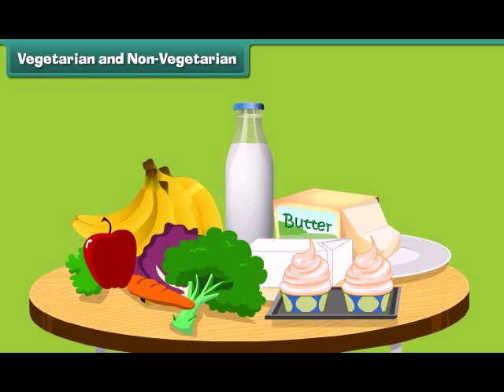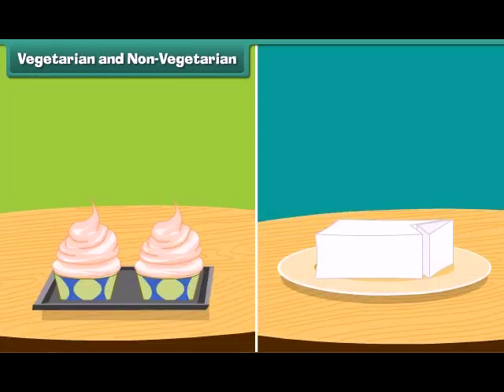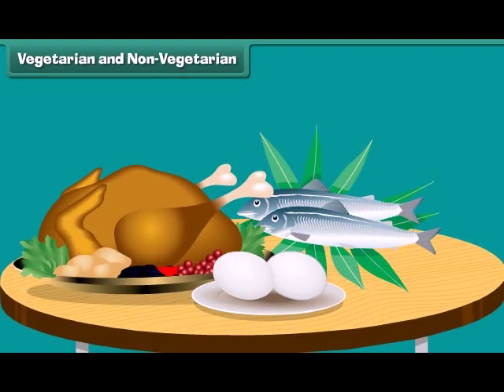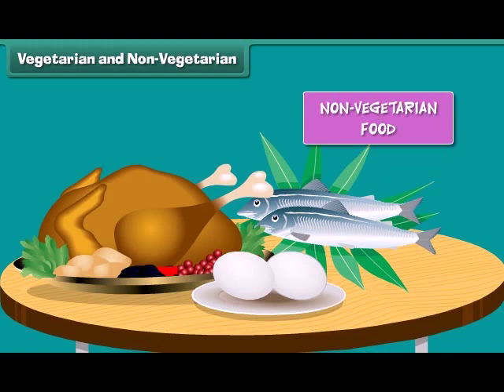Fruits, vegetables, milk and all milk products are vegetarian. Generally, we get vegetarian food from plants. Your favourite cheese and ice cream is a vegetarian food. Eggs, chicken, meat and fish are non-vegetarian food. We get non-vegetarian food from animals.